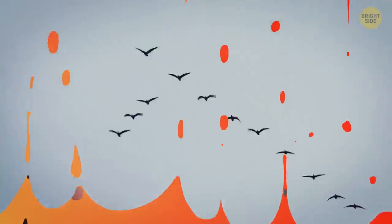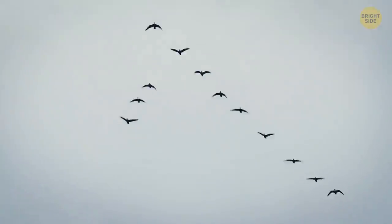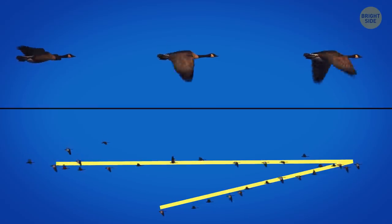Geese usually fly in a V-shaped formation to conserve energy and make sure none of their team members get lost.